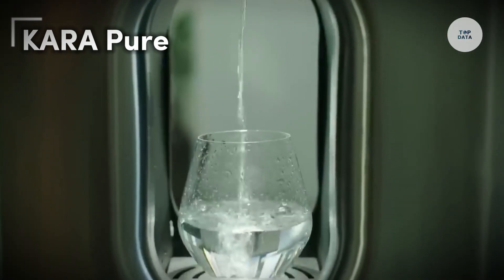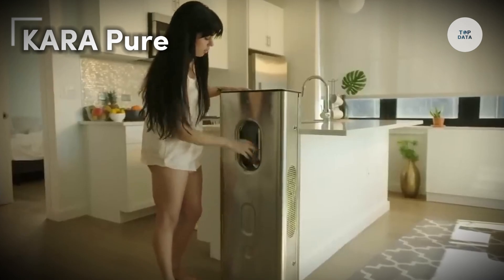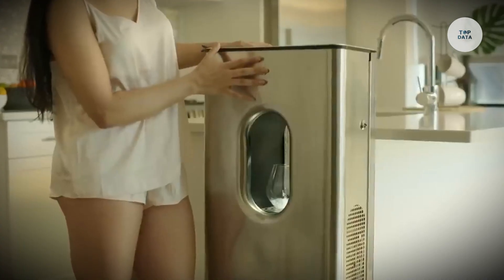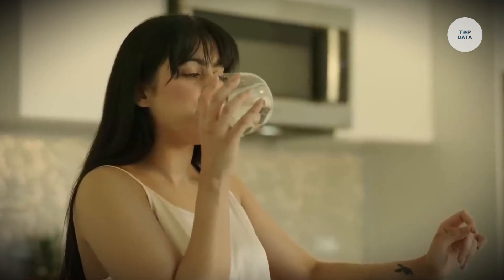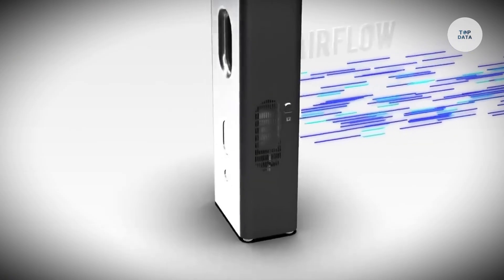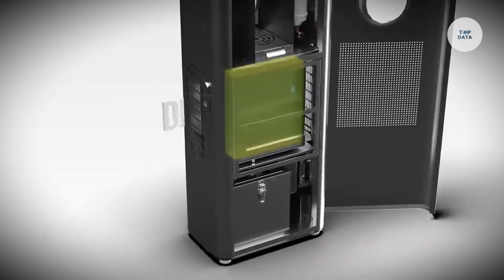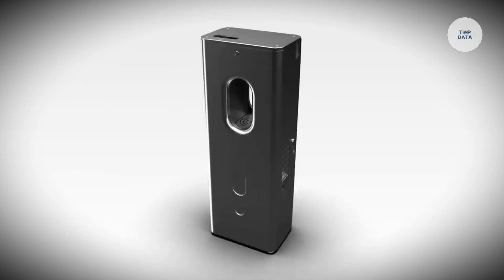The Carapur is an innovative air-to-water dispenser developed by Carawater, designed to produce a sustainable source of drinking water by extracting moisture from the air. Capable of generating up to 10 liters of fresh, mineral-rich alkaline water daily, it offers health benefits with a pH of 9.2.